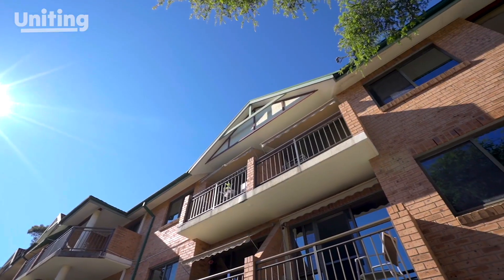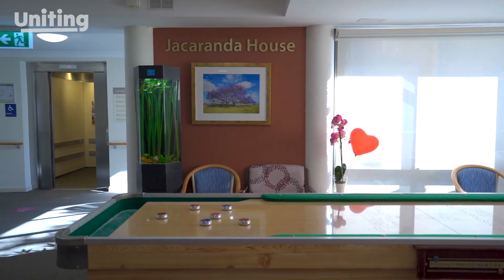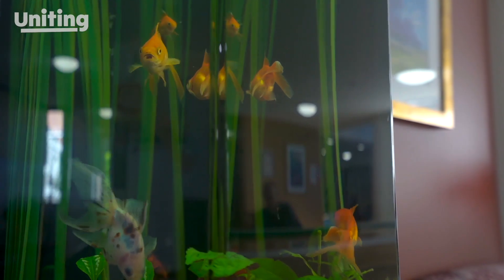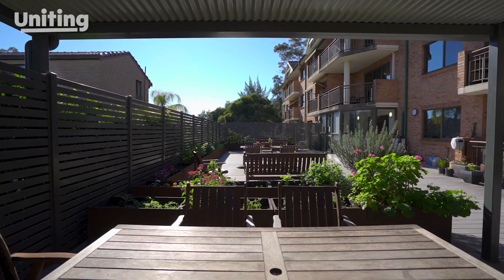Hello and welcome to Uniting, where aged care is designed around you. We've been looking after older people in Blacktown for over 25 years. Our welcoming and comfortable environment will make you feel right at home right away.